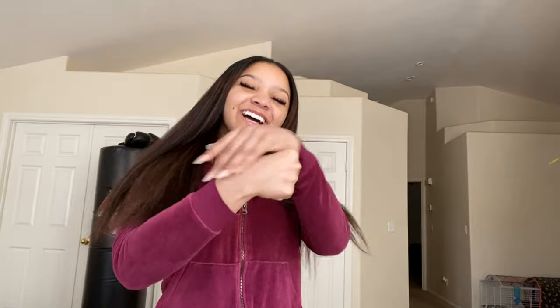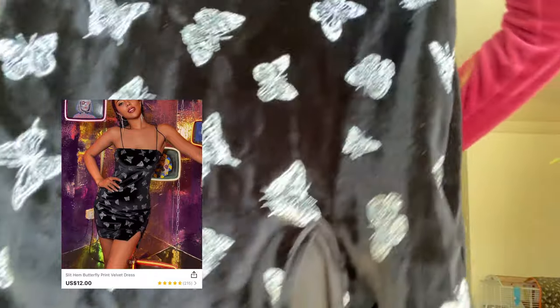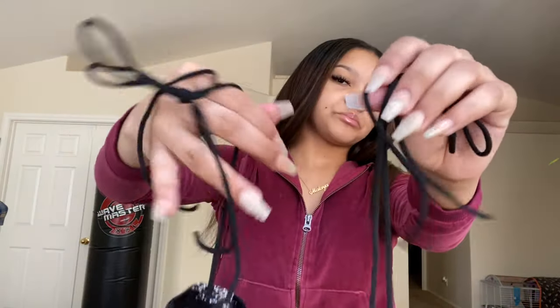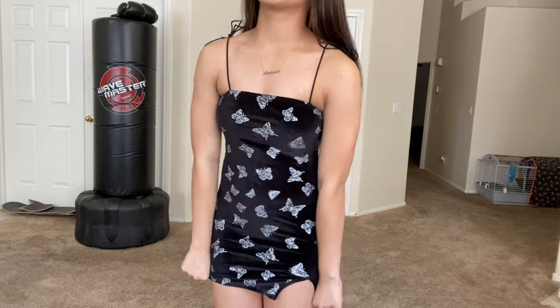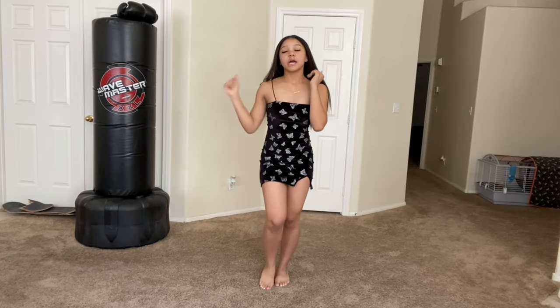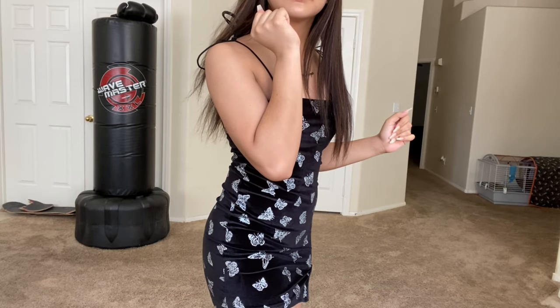I'm moving on to the clothes. First up: a black dress with glitter butterflies — it's cute. It has straps you can tie. I know y'all see how short this dress is. Don't get me wrong, it's cute. Look at the way that I walk. For this type of dress, I say size up.